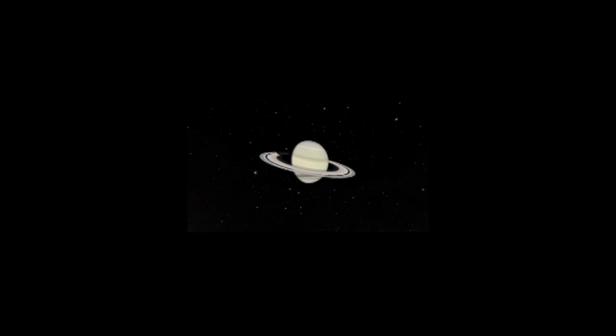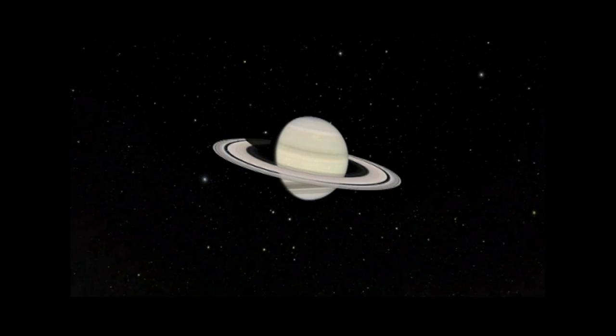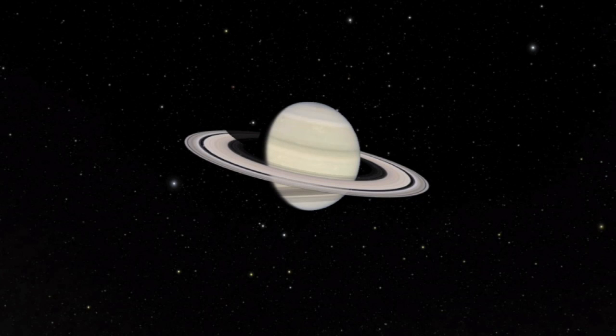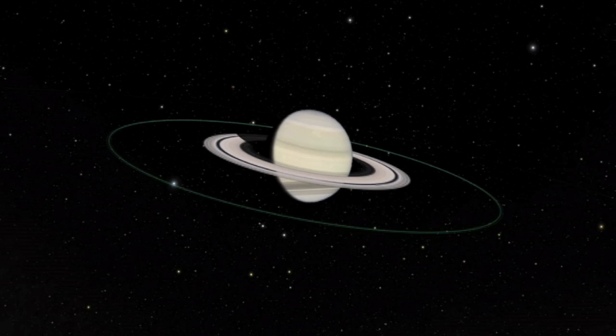Since its discovery, it's been called a ghost and supersized. The giant ring around Saturn, which dwarfs all the planet's others, has been discovered by astronomers. The faint ring has remained hidden until now, but it is enormous, extending out more than seven million miles from the planet.